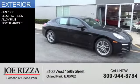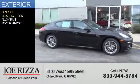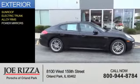The features include a sunroof, electric trunk, alloy rims, and power mirrors.